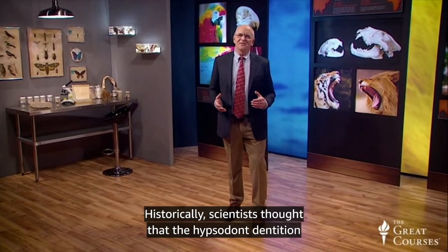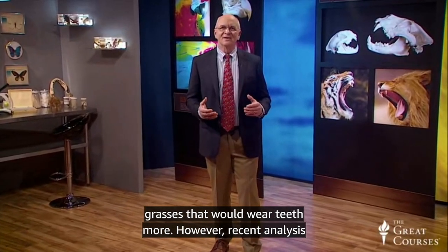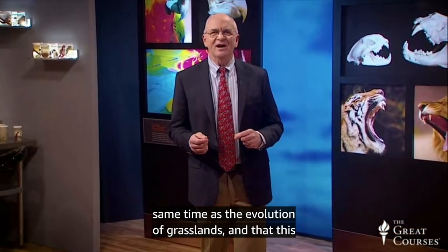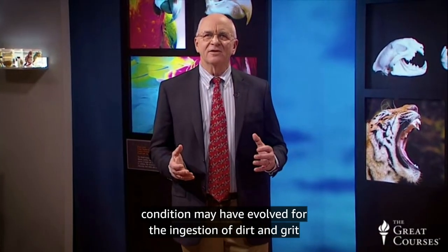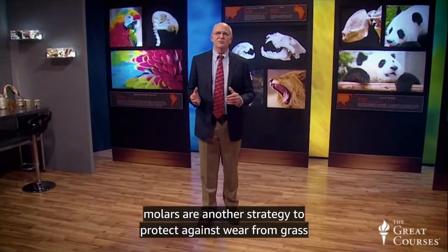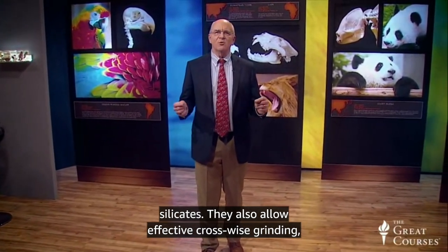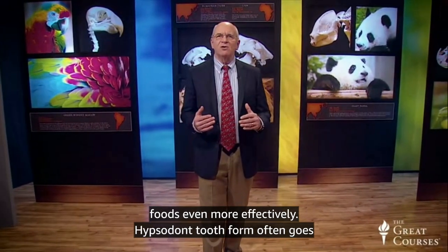Historically, scientists thought that the hypsodont dentition evolved concurrently with grasslands and silica-containing grasses that would wear teeth more. However, recent analysis suggests that the development of this condition did not happen at the same time as the evolution of grasslands, and that this condition may have evolved for the ingestion of dirt and grit at a much earlier time. Different forms of hypsodont molars are a strategy to protect against wear from grass silicates, and they allow effective crosswise grinding, which helps perissodactyls like horses break down these tough foods even more effectively.